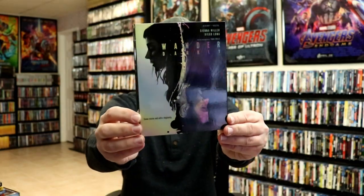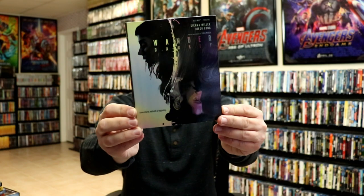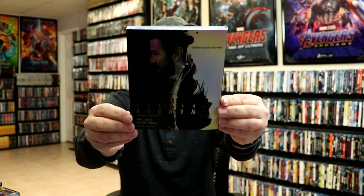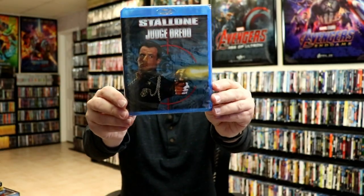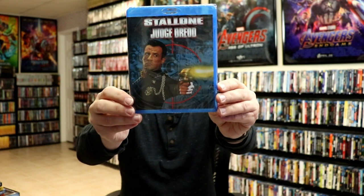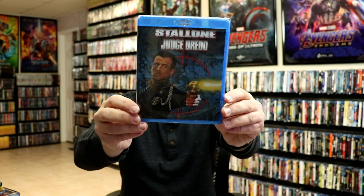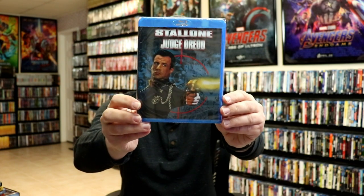Wander Darkly is another nice one — really nice slipcover. I haven't heard much about it but when I saw the slip I knew I needed to get it. I also ordered Judge Dredd with Stallone. I watched the Judge Dredd remake recently and really enjoyed it, and it's been a long time since I've seen this one so I went ahead and picked it up.